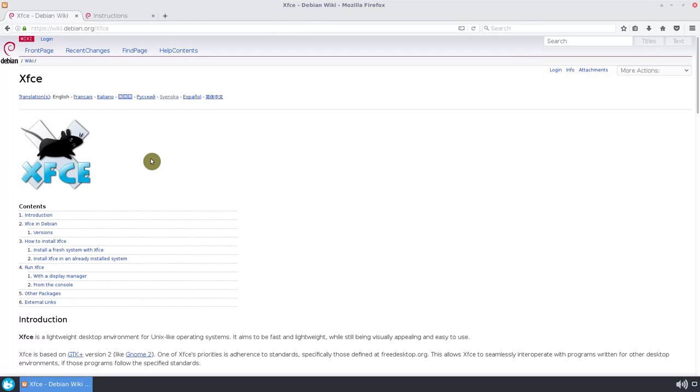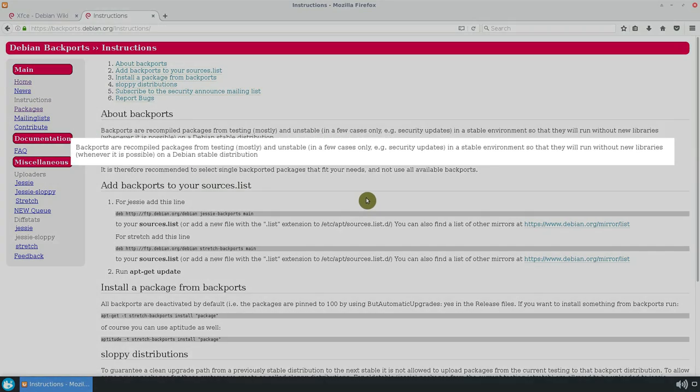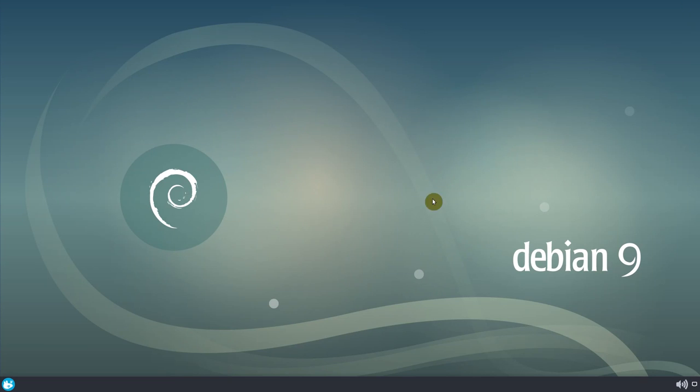I am fine with some applications being old, and if I need a more recent version of a program, I can install it from the backports repository. The backports repository provides a way to install a Debian package from the testing branch, which is more recent, into the stable branch. Thus, I think Debian 9 XFCE is a valid desktop distro. What is your opinion on this?